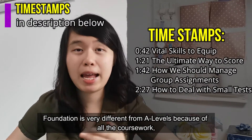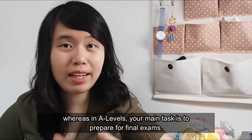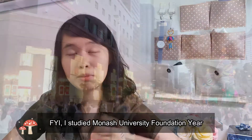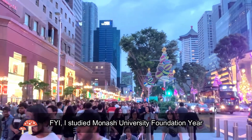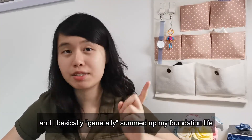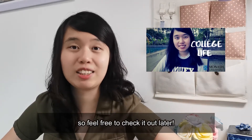Foundation is very different from A-levels because of all the coursework, whereas in A-levels your main task is to prepare for final exams. I studied Monash University Foundation year, and I basically summarized my foundation life in a video in the top right corner called 'Perks of Being a Monash Student,' so feel free to check it out later.